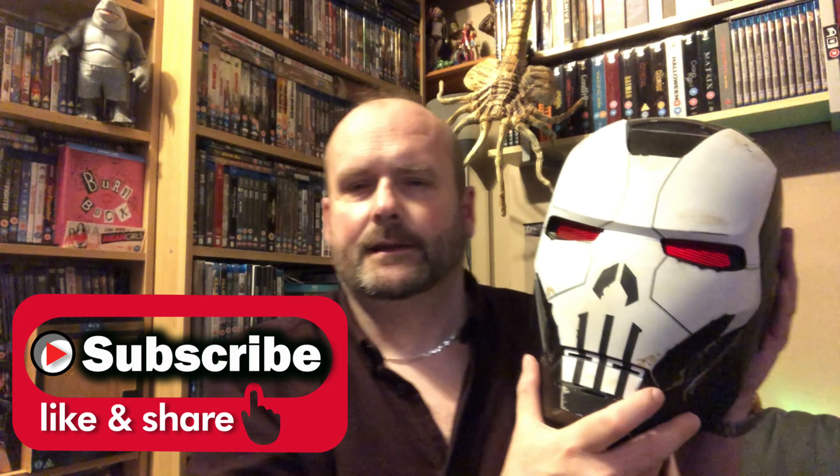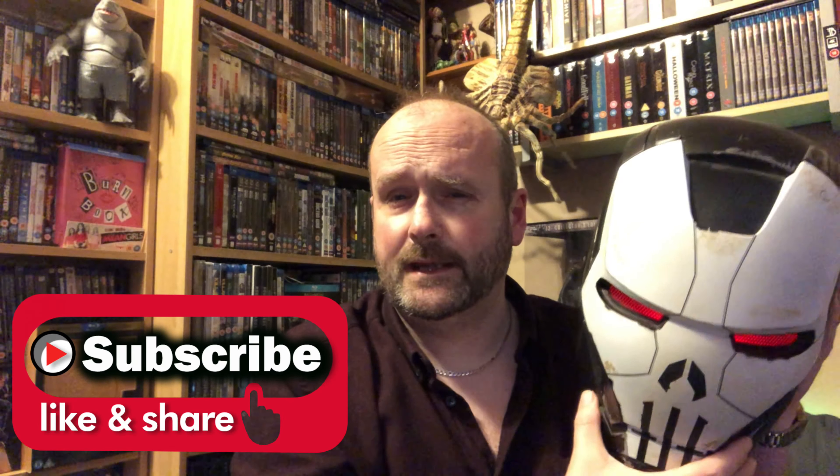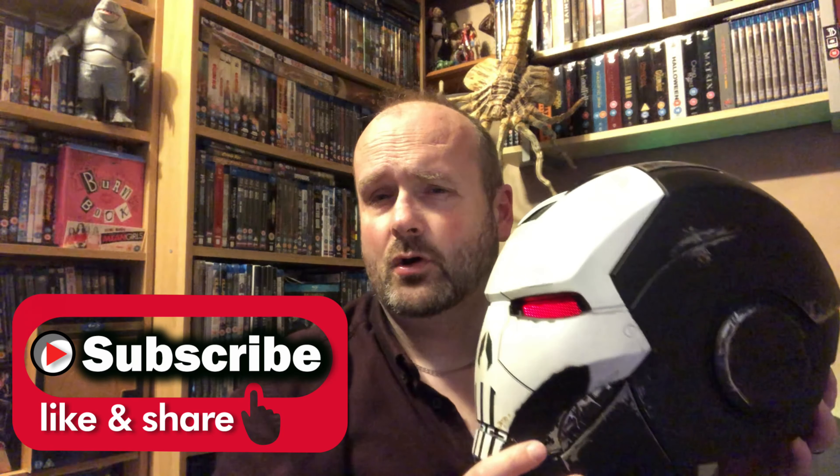So that's a big one for a Punisher fan — fantastic, because it's War Machine and Punisher combined. Brilliant stuff. Anyway, this is AJ, thanks for watching and I shall see you on the next one. Take care all and goodbye.